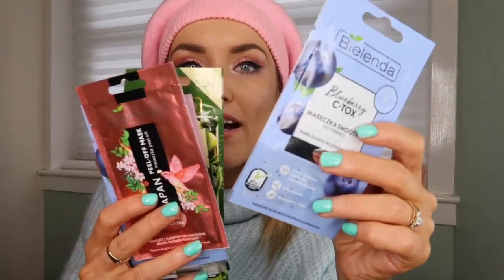I also bought a whole heap of face masks from a little drugstore — a peel-off mask, a blueberry mask, a veggie skin diet mask, and a few others. I can't remember what the shop was called but they were all about 3.99 zloty, which is about 80 pence each!